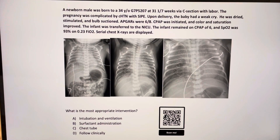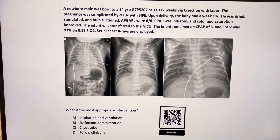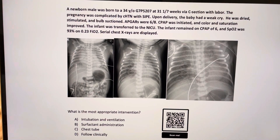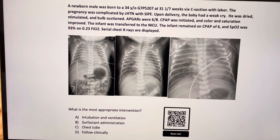She was in labor before the C-section. The pregnancy was complicated by chronic hypertension and superimposed preeclampsia. Upon delivery, the baby had a weak cry. He was dried, stimulated, and bulb suctioned. The APGAR scores were 6 and 8.